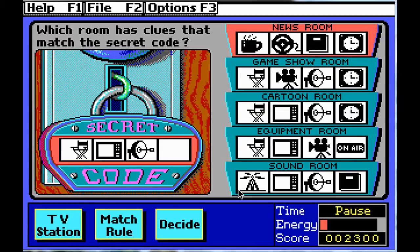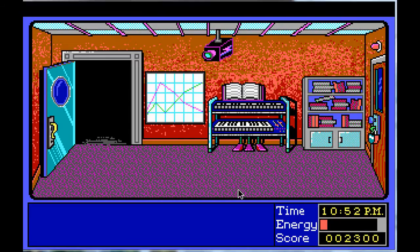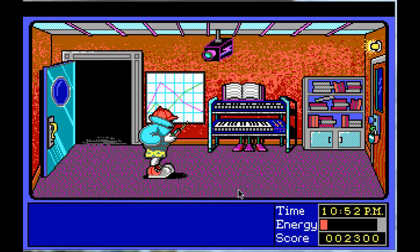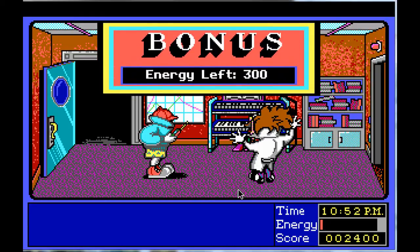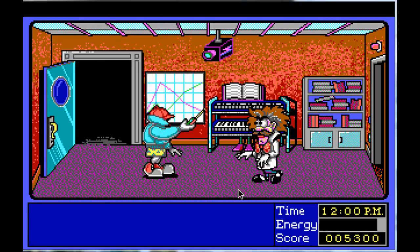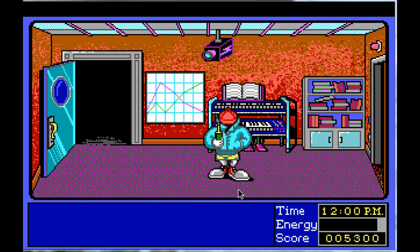We've got all the rooms now, so we should be able to work out our code. Well, must be that one there. Decide — is the Master of Mischief's hideout in the cartoon room? Yes, it is! Are you sure? I am sure. If you're in there, I'm putting an end to your mischief! You found me! Try to catch me again! Definitely done better — and now we do a jig, some flipping, the zap jig!